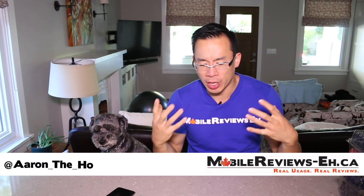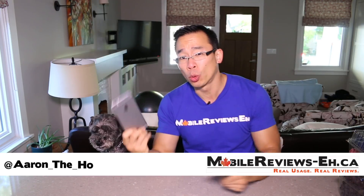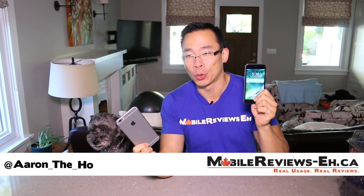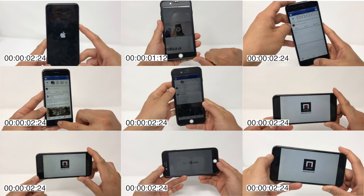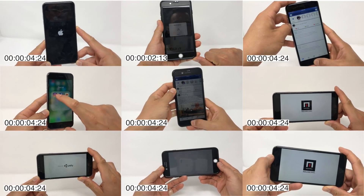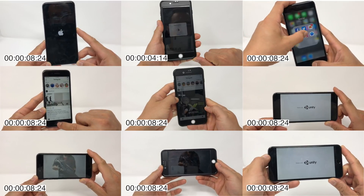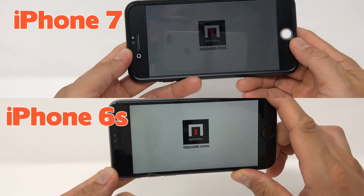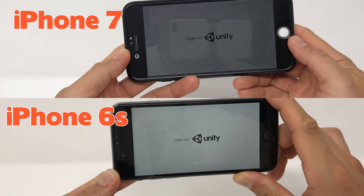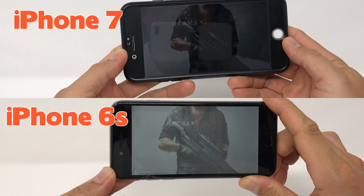Apple dropped iOS 11 today and a question I had was how much it was going to slow down my older iPhone 6 and slightly less old iPhone 6s. To answer that question I ran a bunch of speed tests over the last two days. The short answer is that you might notice a small performance decrease on the iPhone 6. You're not going to notice much of a difference on the iPhone 6s and 7. Overall my iPhones don't feel slower with iOS 11, but they definitely don't feel faster.